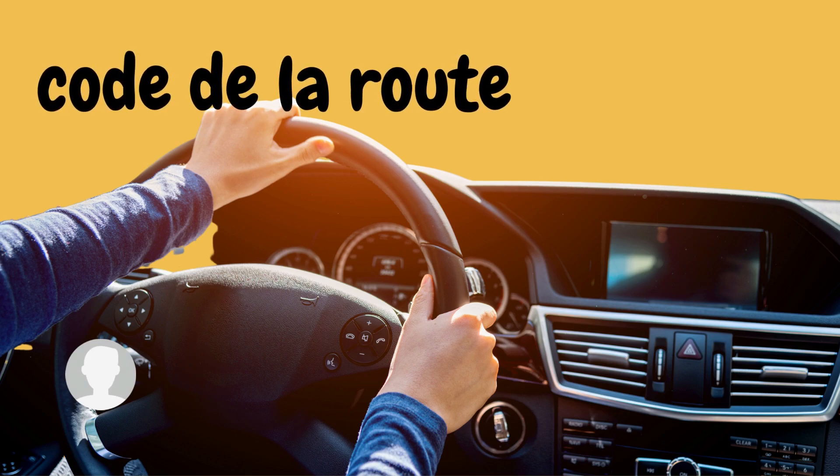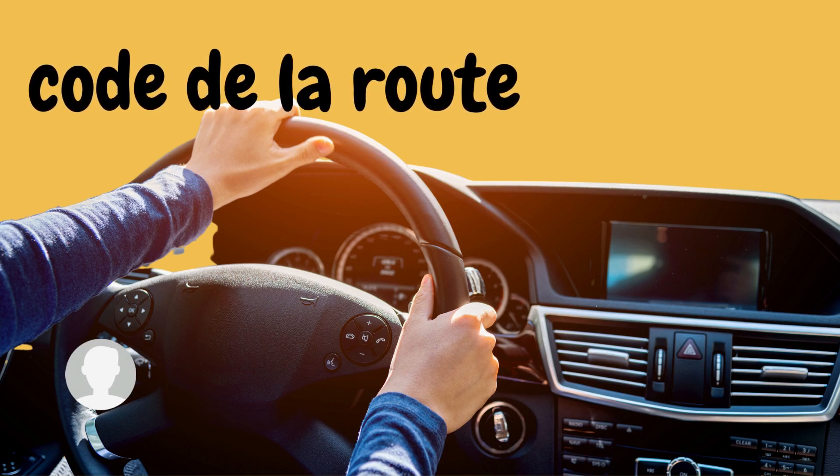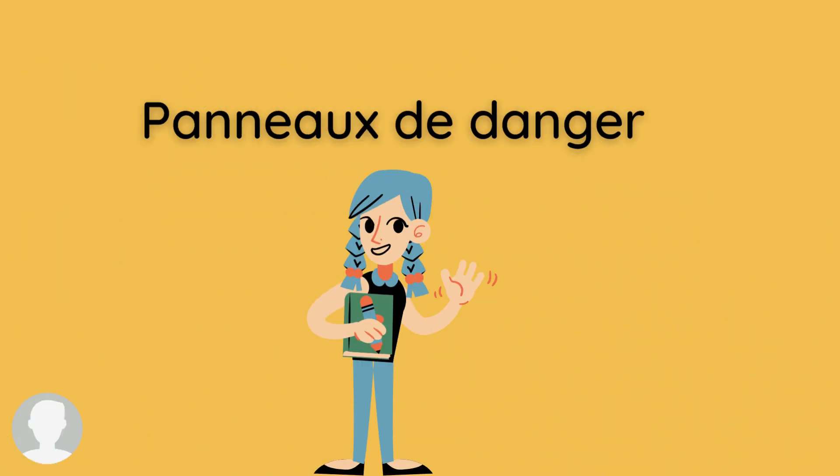Hello friends, today I am going to talk about Code de la Route. Firstly, we are going to talk about 'Panneau de Danger' — the danger signs. The signs that are triangular in shape are known as danger signs. If they have a white background, it means it's a permanent danger, and if they have a yellow background, it means it's temporary.